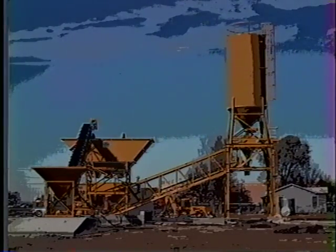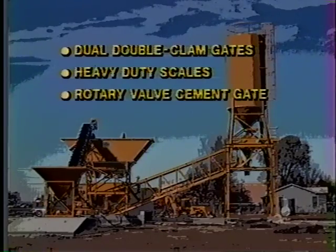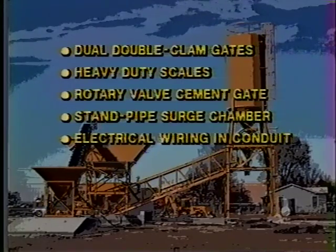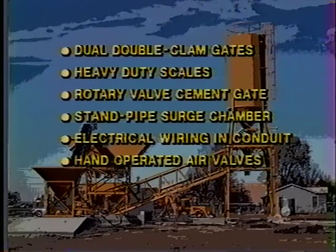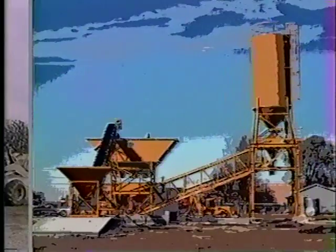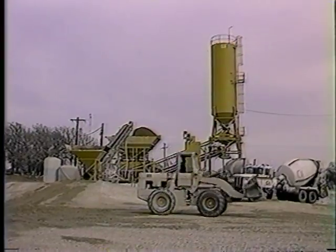The list of special Hagen features includes dual double-clam discharge gates on the aggregate batcher, heavy-duty scales, a rotary valve cement discharge gate on the cement batcher, a standpipe surge chamber on the water metering system, electrical wiring in rigid conduit factory installed to National Electric Code specifications, hand-operated air valves for emergency operation, no cement on the belt, and the list goes on. A closer look at these standard features will show how the Hagen HSM works to your advantage.